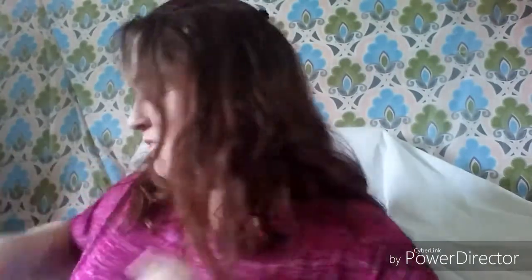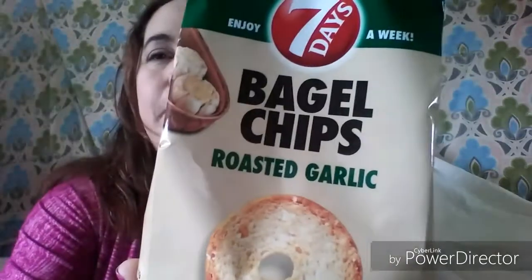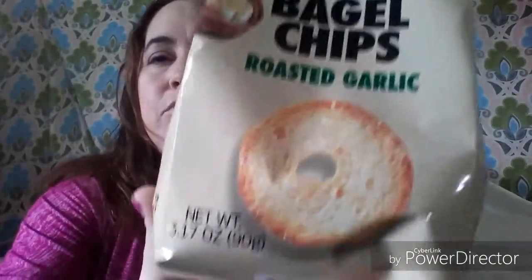Now on to all the new fun stuff. I did get one new food item I've not seen anybody haul before — they sounded really good. It's by Seven Days: these bagel chips in roasted garlic, 3.17 ounce. They look pretty good, so I thought we'd give them a try and I'll let you know what I think.